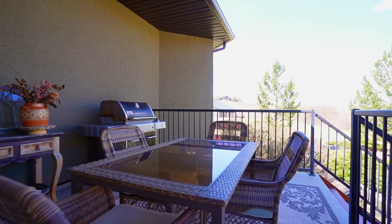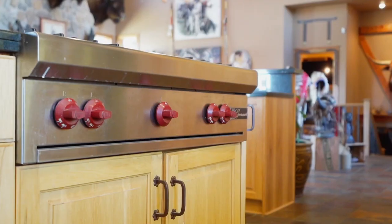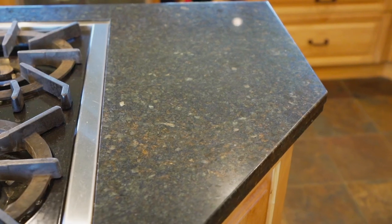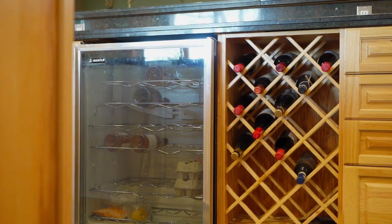The dining room opens onto the rear covered wraparound deck and barbecue dining area, while the kitchen features beautiful oversized solid hickory cabinets, granite countertops, a large pantry, and a large sit-up island bar.